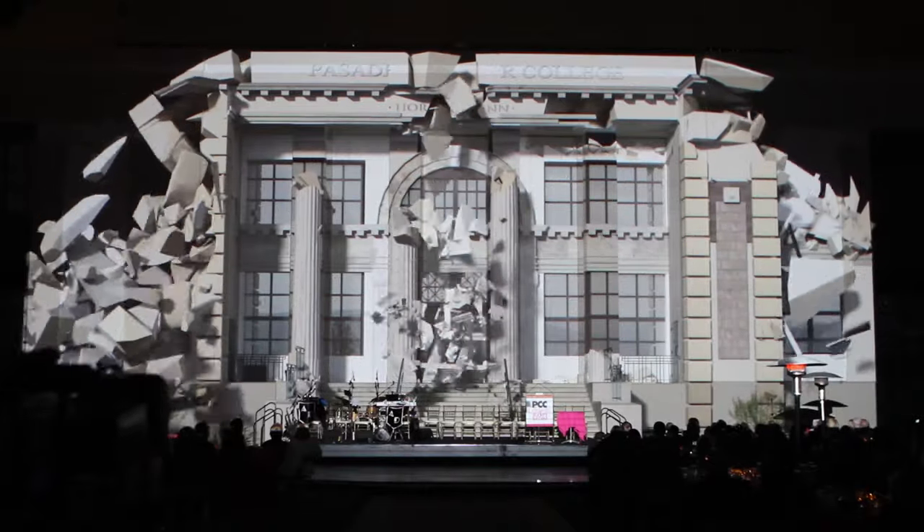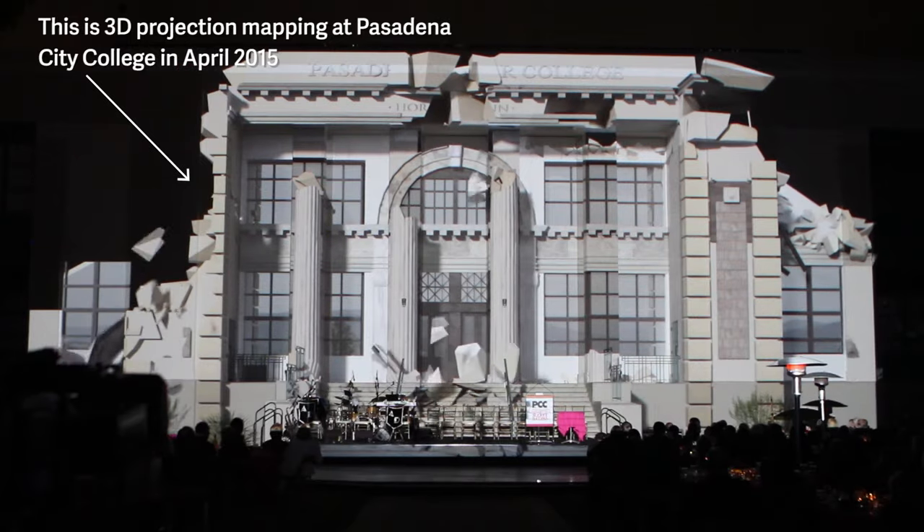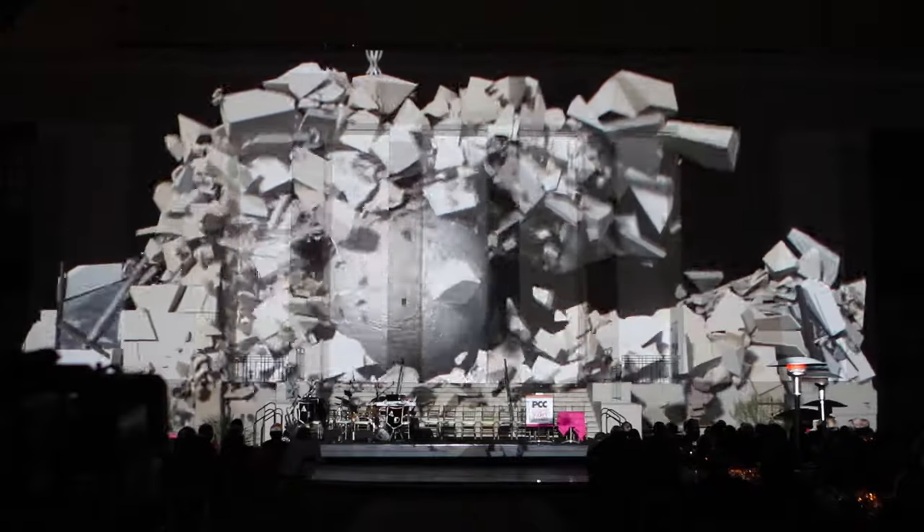3D projection mapping is the merging of real and virtual worlds. Basically, in a nutshell, we project 3D models onto their real-life counterpart and then magic happens.